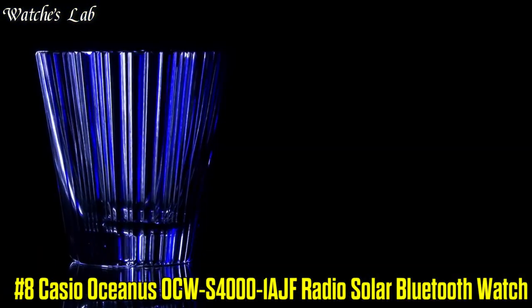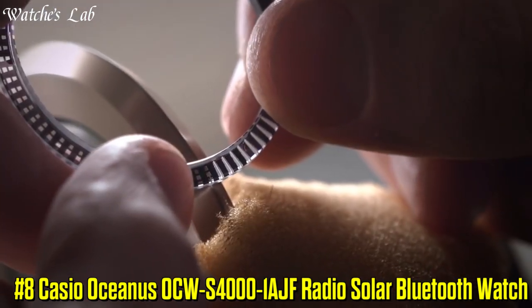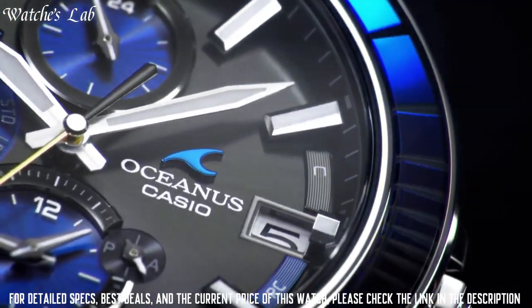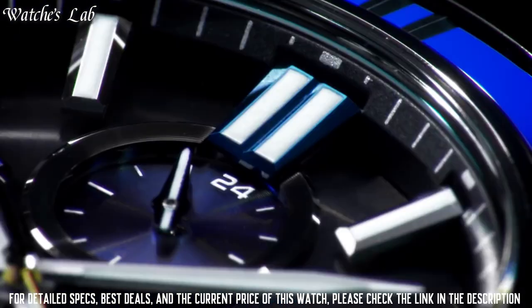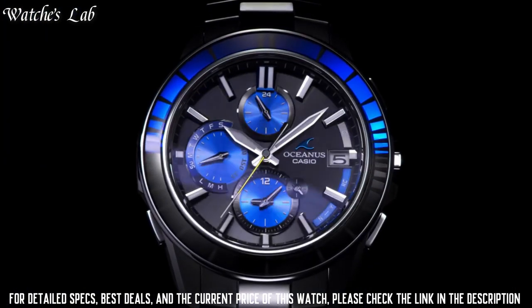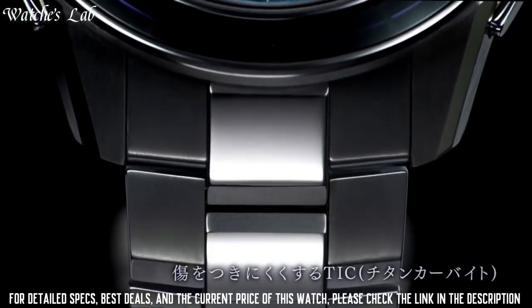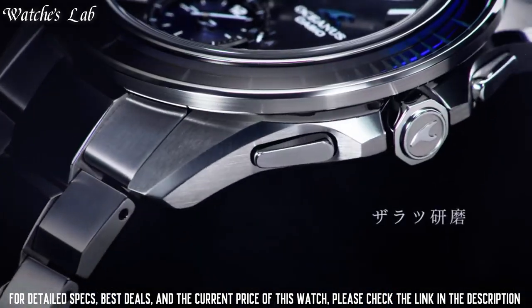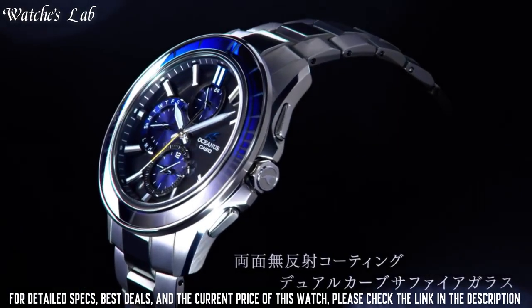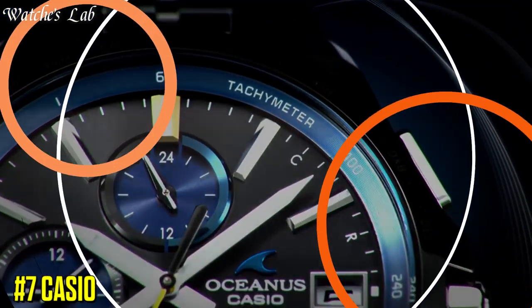Number 8: Casio Oceanus OCW-S4000-1AJF Radio Solar Bluetooth Watch. Case Diameter 43.3mm, Case Thickness 11.7mm, Band Color Silver, Dial Color Black, Item Weight 3.1oz, Movement Quartz, Bezel Color Silver, Department Men. Features include Bluetooth, Date Indicator, Power Reserve Indicator, 12-hour Dial, Day Indicator, and Chronograph.